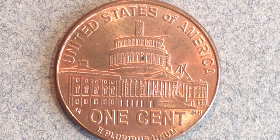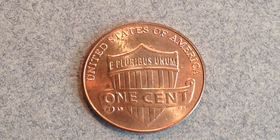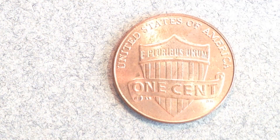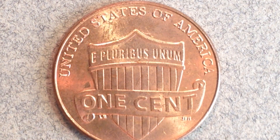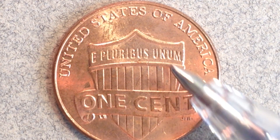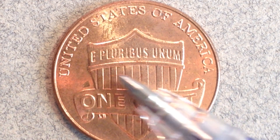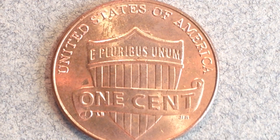Starting in 2010, the Lincoln penny introduced the shield reverse design. Prior to the 2009 redesign we had the Lincoln Memorial on the reverse, and from 2010 onward all pennies feature the shield design. We see 'United States of America' across the top, 'E Pluribus Unum,' 'One Cent,' and a shield with vertical bars and lines. The banner reading 'One Cent' across the shield represents all the different colonies unified as one.